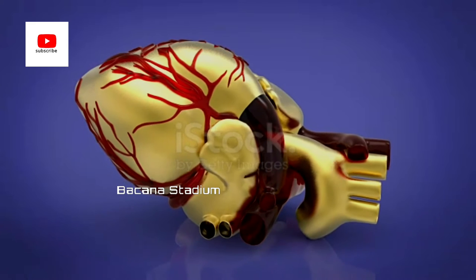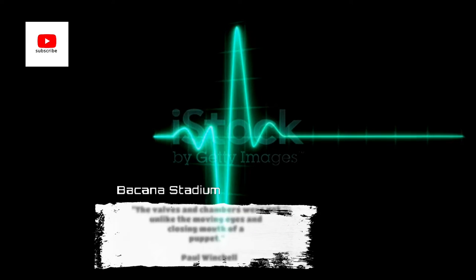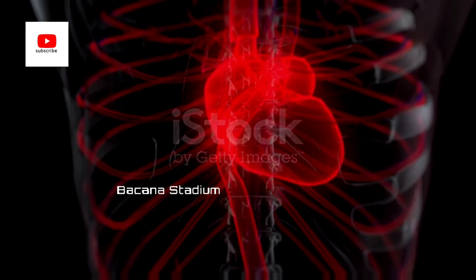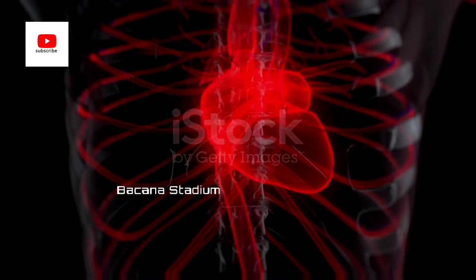For beginners, an artificial heart is a machine that pumps blood throughout the body when the human heart has failed. Its mechanism and the way it works closely resembles the human heart — when the human heart fails to pump, the artificial heart replaces it and performs the same function.